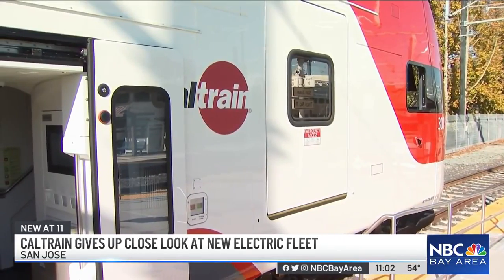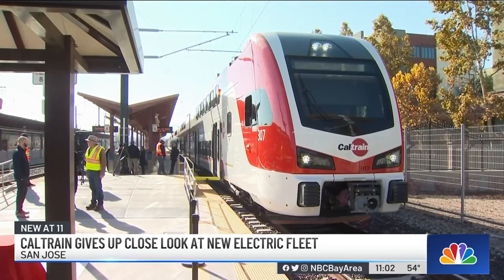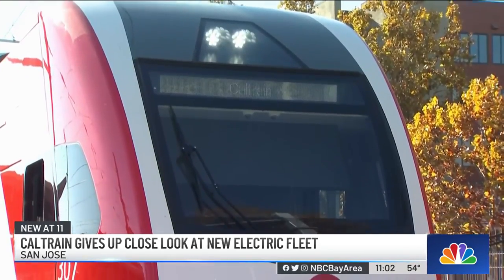The electric fleet will be ready to carry passengers between San Jose and San Francisco in 2024. Between now and then, there's still a lot of work to do.